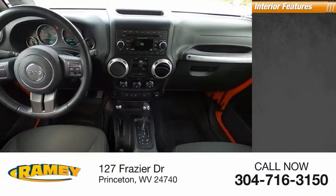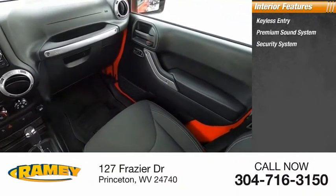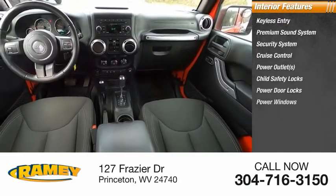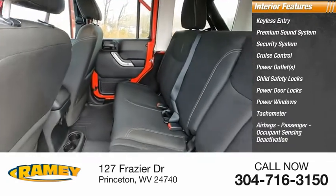Inside you'll find keyless entry, premium sound system, security system, cruise control, power outlets, child safety locks, power door locks, power windows, tachometer, airbags passenger, and occupant sensing deactivation.